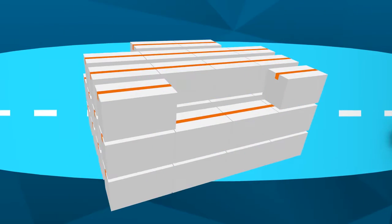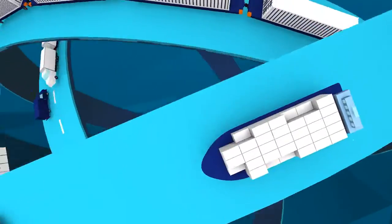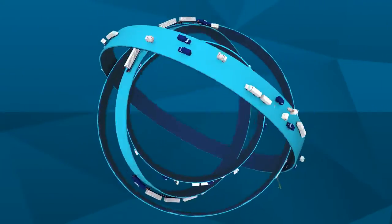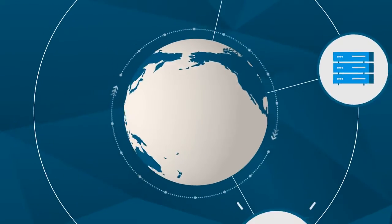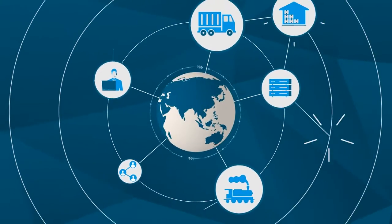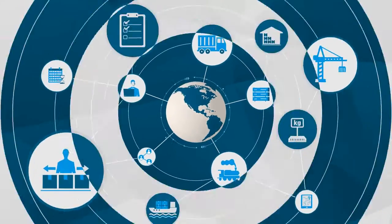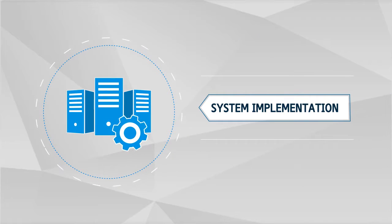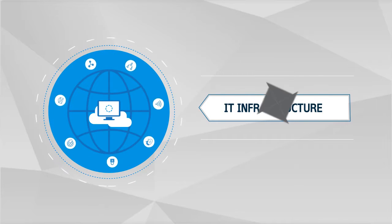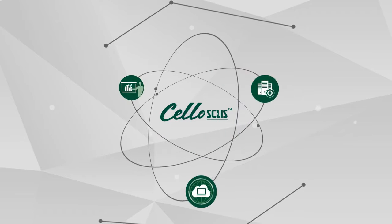In the face of ever-increasing international trade volumes, supply chain management and logistics have become more developed and utilized in all businesses globally. The role of IT in securing global SCM capabilities has also become increasingly important. To keep up with these trends, Samsung SDS has developed Cello, a supply chain logistics solution based on logistics consulting, system establishment, and IT infrastructure know-how.